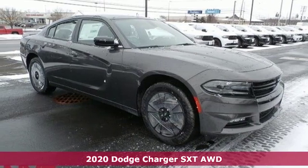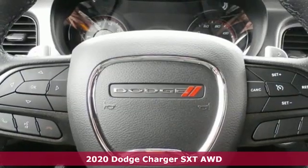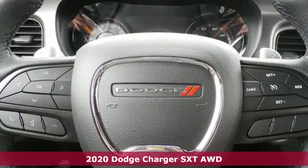Here's a new 2020 Dodge Charger. Get ready to unleash raw power from a car that has always turned heads.